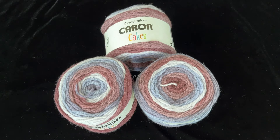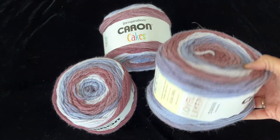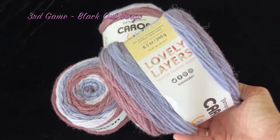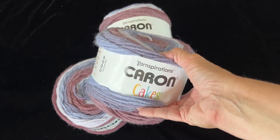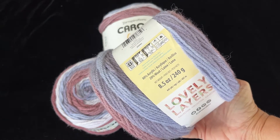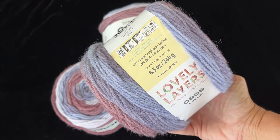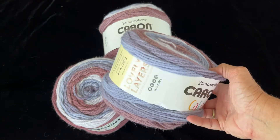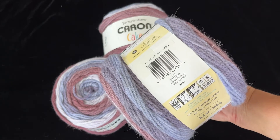Amber was hosting the winnings for the evening and I was the winner of the blackout that was played. This is the Caron Cakes — it's 80% acrylic, 20% wool, eight and a half ounces, 445 yards in each of these cakes. Very beautiful, and I believe the color is called Raspberry Ice.